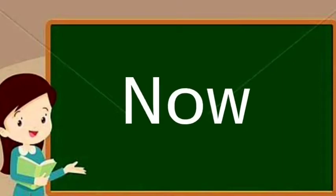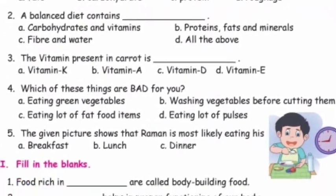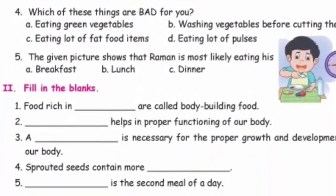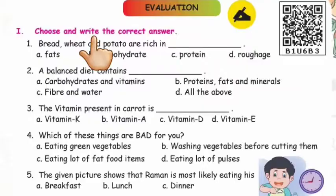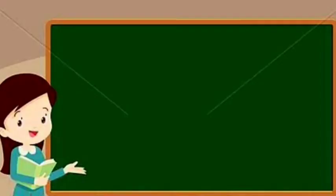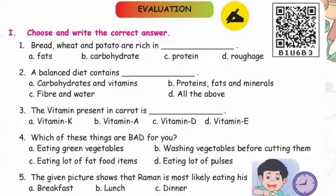Children, now we are going to learn book exercises. Children, look at the heading: Choose and Write the correct answer. We have to select the correct answer from the options and write in the blanks.